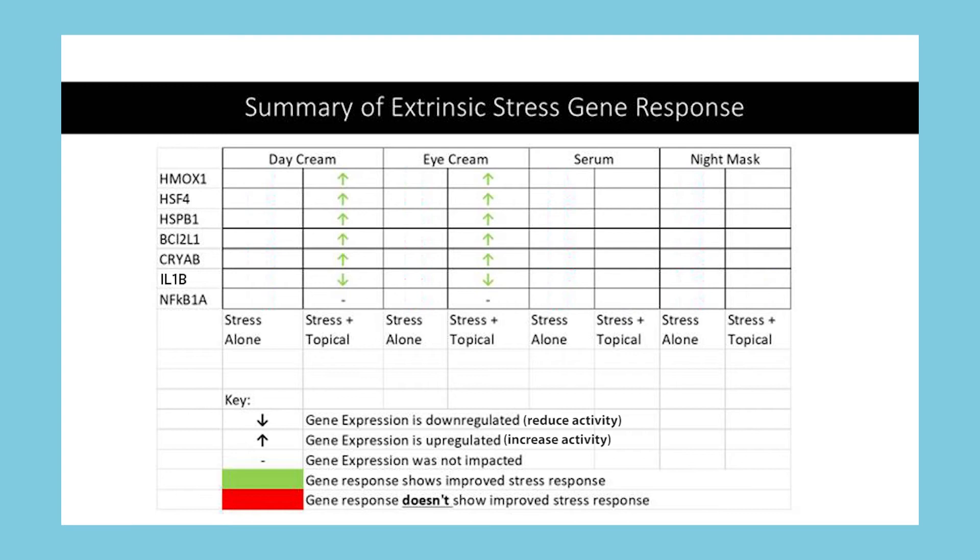Our final in vitro test was another PCR array, but this time using external stressors — UVB exposure and diesel particulate matter, which was used as a stand-in for air pollution. We also included a fourth formula, an eye cream, in addition to the three model formulas used in the previous studies. Overall, we saw a positive impact on the skin's defensive response to overcome external stressors. For the eye cream and the day cream, we saw upregulation of the antioxidant gene HMOX1, some members of the heat shock protein family of genes, and an anti-apoptotic marker BCL2L1. The marker IL1B was also downregulated. We observed an upregulation of a heat shock protein family gene CRYAB for the serum and night mask, and downregulation of pro-inflammation markers IL1B and NF-kappa B1A.